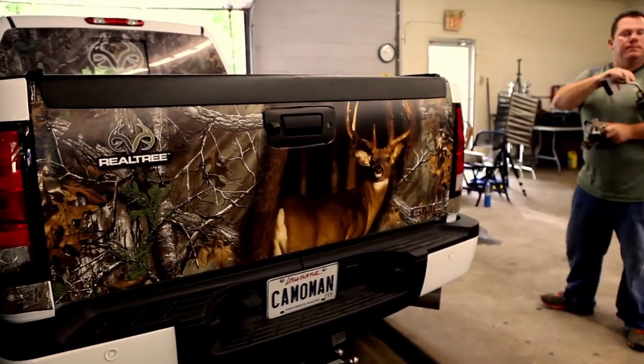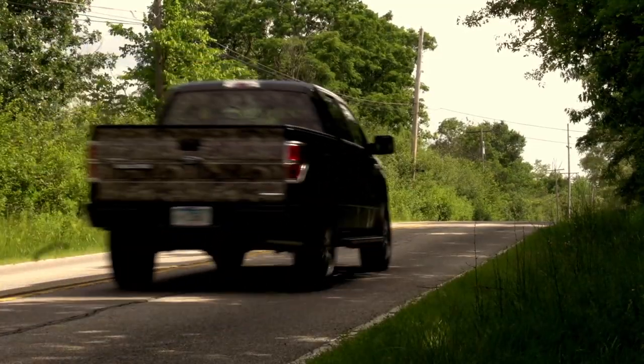Camo Wraps Tailgate Graphics are a great way to customize any vehicle with your own personal style.